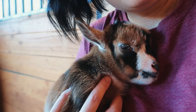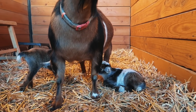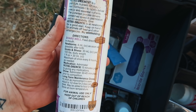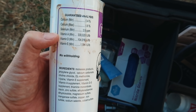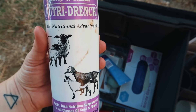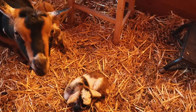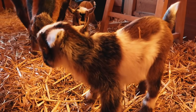I also gave Tilly something called Nutri-Drench. Normally I give my goats molasses, but what I like about this one is that it has calcium, selenium, and fat-soluble vitamins, which gives her good nutritional support right after she delivers. Molasses water is good, but Nutri-Drench is even better. Tilly is being a really good mama, just licking them.